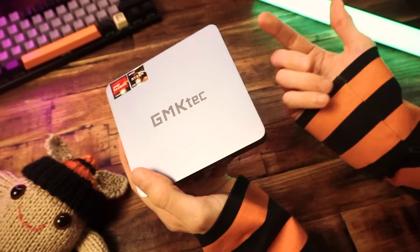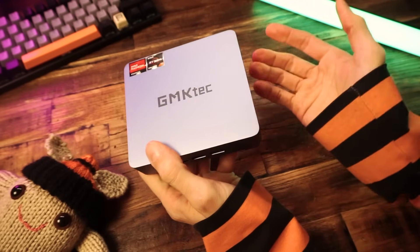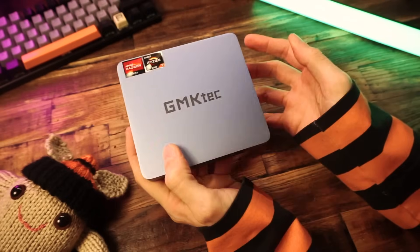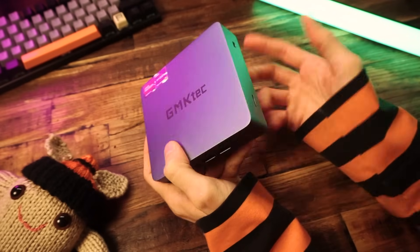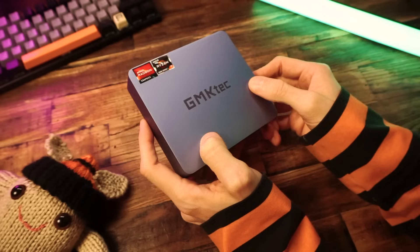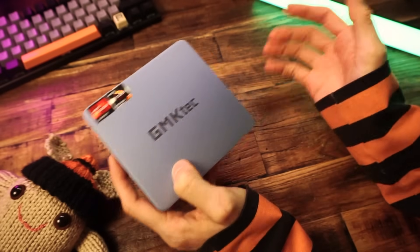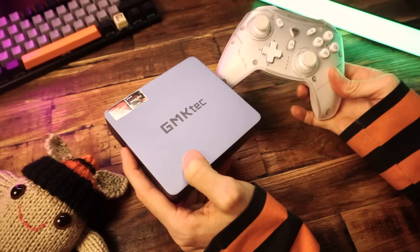This here is a mini PC. What does that mean? Well, it's a computer and it's small. What does that mean? Well, I don't know how else I could describe it. It's a full computer that could run Windows and play PC games, but it's not big like a computer. It's small, like a game controller or something.